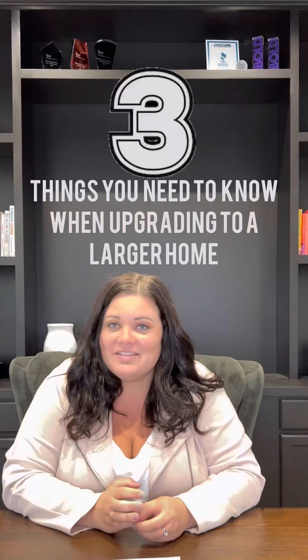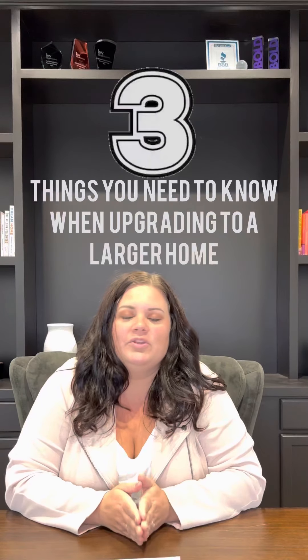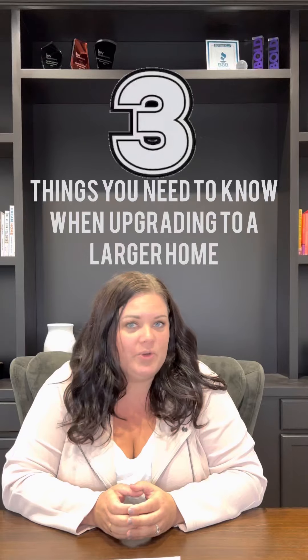Hey, I am Solve with Husky Homes and I am here to talk to you today about the three things that you need to know and where you need to start when you want to upgrade to a larger home.